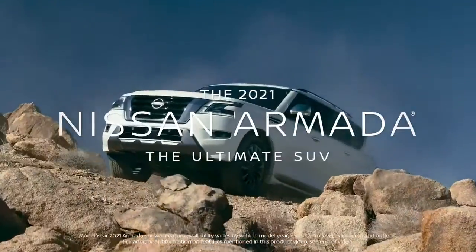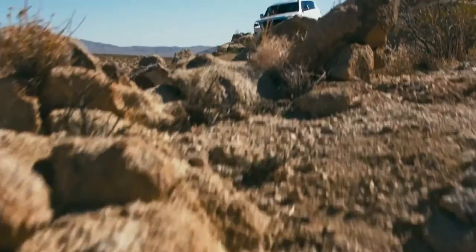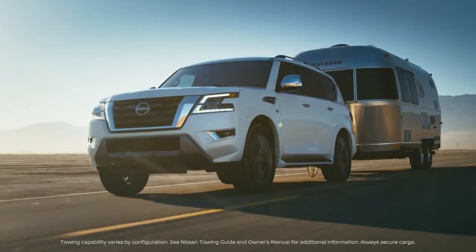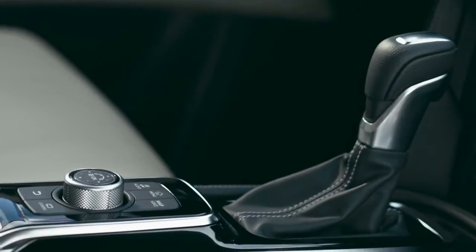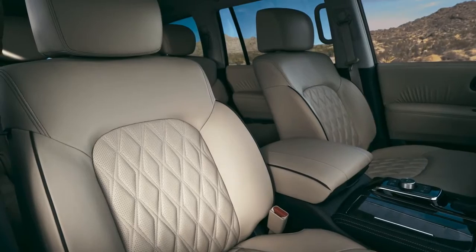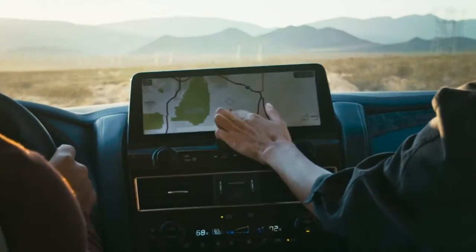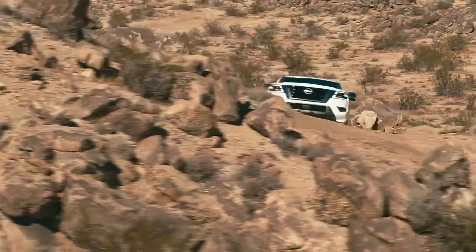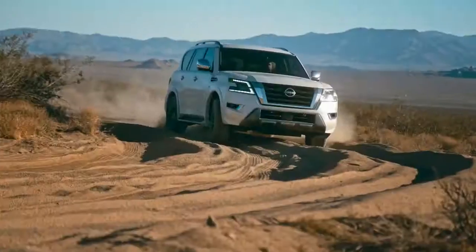The new Nissan Armada is the ultimate SUV with a bold, powerful new look backed up by capability and rock-solid toughness. Armada has a first-class interior with premium design details and an elevated experience in every seat. Technology to help keep you connected, comfortable, and safe. And real off-road performance that's built in. How much capability do you need? Armada has all you want.